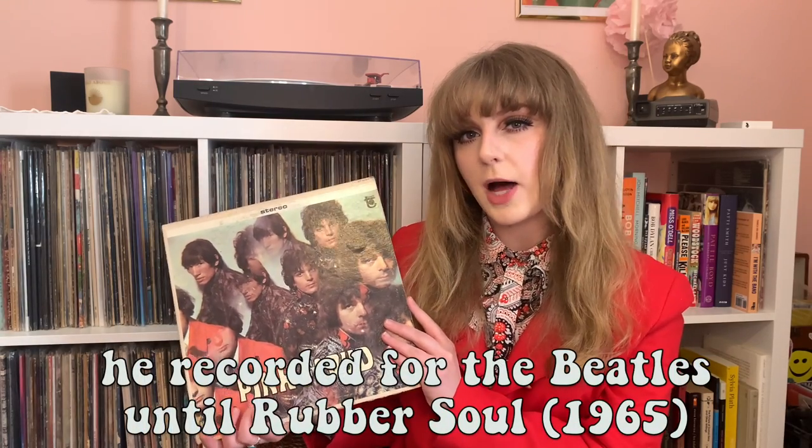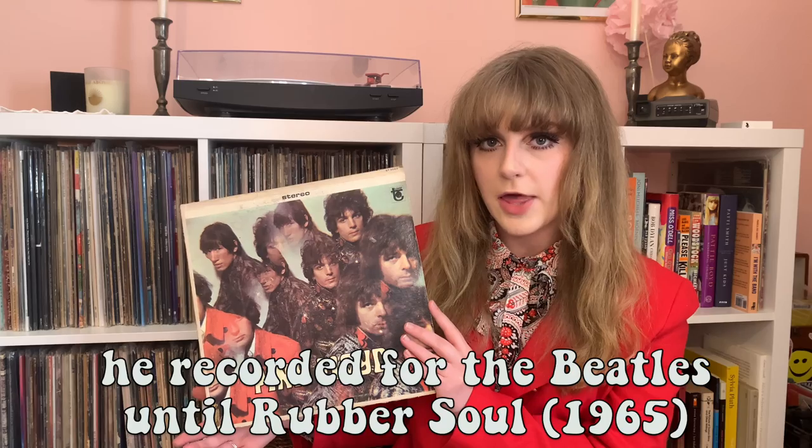The band was required to record at EMI's studios, which we now know as Abbey Road Studios — the Abbey Road Studios — but EMI didn't pay for it. This record was produced by Norman Hurricane Smith, and he actually does the drum fill on Interstellar Overdrive.